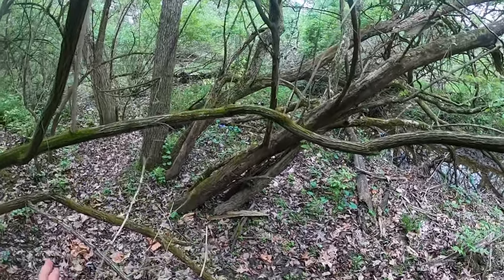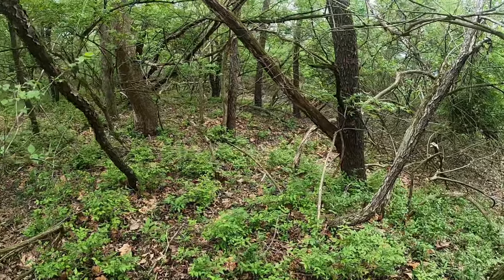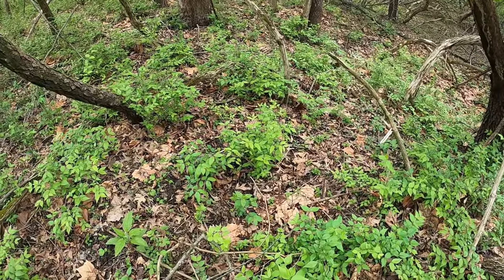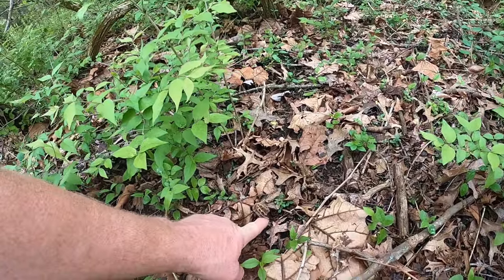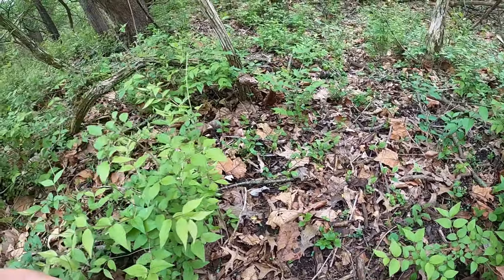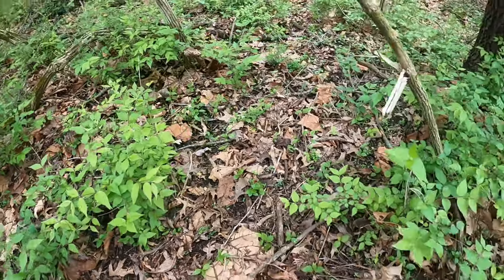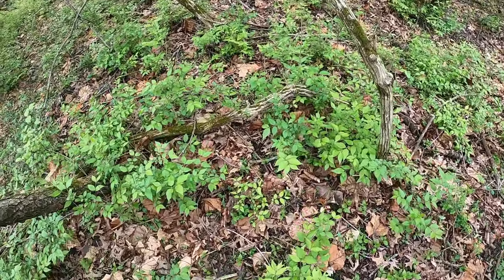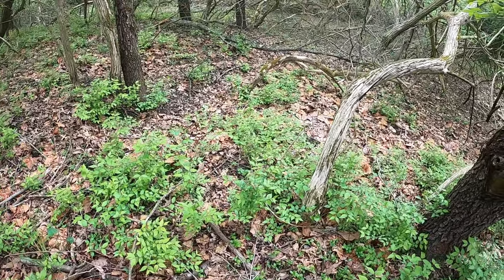Haven't seen any morels yet, but I feel we're closing in on them. All right, I just got to the spot where I found quite a few small ones the other day and I already see one on the ground here — just about stepped into them. Right here. Go ahead and get that one, get a few more of those. See if there's any more here. I think I pulled about 12 or 13 here the other day just in this spot.